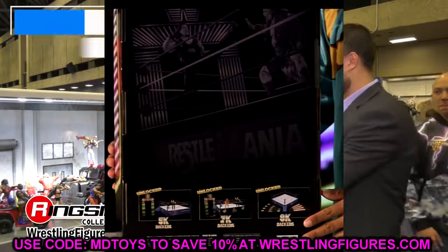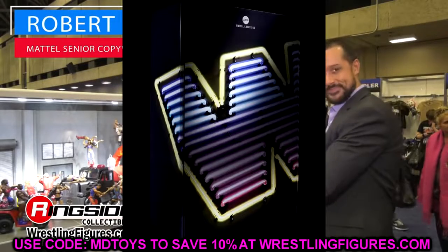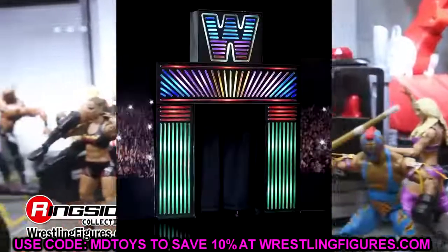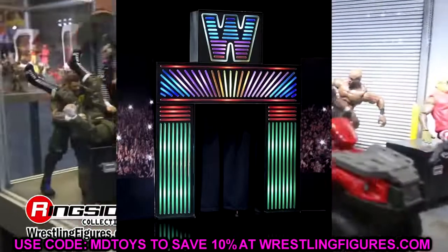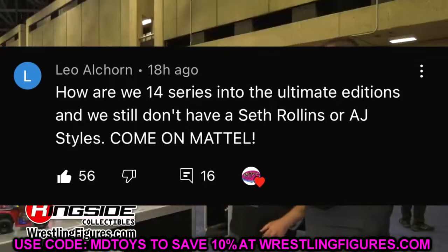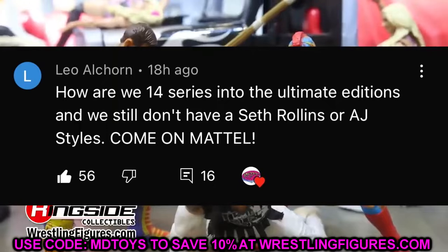That is going to wrap up the news video. We got preview night tonight — maybe we'll see something epic. We also have a full day of reveals tomorrow. Before we get out of here, let's get into a random shoutout. This is an epic comment from my man Leo Alcorn — such a true statement. How are we 14 series into the Ultimate Edition line and we still don't have a Seth Rollins or AJ Styles? Come on, Mattel. At 56 likes, man — I agree with that so much.